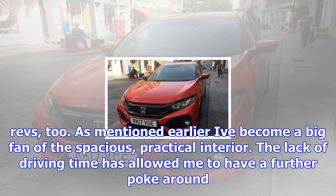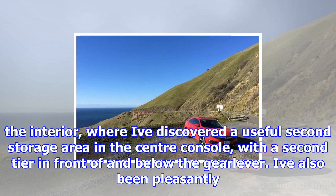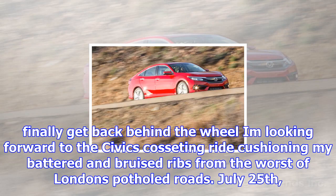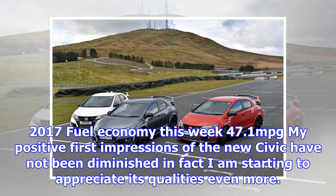Fuel economy this week: 43.7 mpg. The minor irritation of several broken ribs has precluded any driving this week, and unfortunately for the next few weeks as well. Until my injury, a diet of short urban journeys had a predictable impact on economy, but I reckon that anything above 40 mpg is pretty good going. The 3-cylinder engine continues to impress with its zest and, although it's at its best when revved, it'll still pull cleanly from low revs too. I've become a big fan of the spacious, practical interior. The lack of driving time has allowed me to discover a useful second storage area in the centre console, with a second tier in front of and below the gear lever.